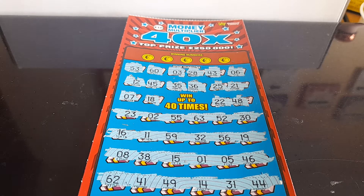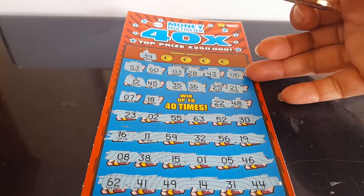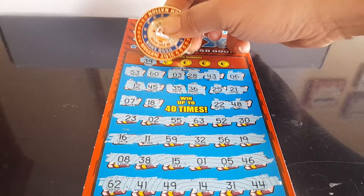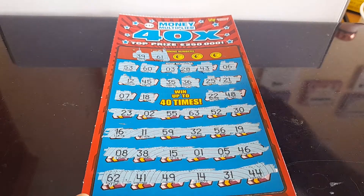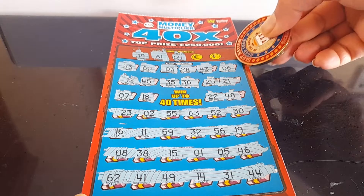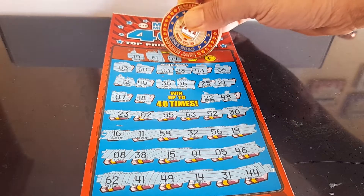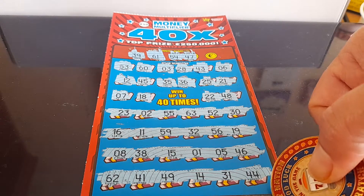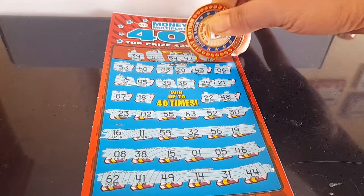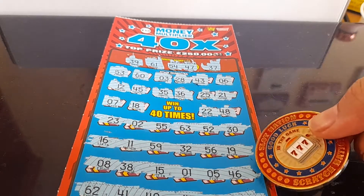Let's see our winning numbers. First number: 39. Next: 61. No. 54. No. 54. Next: 47. No, I don't think so. Last chance: 37. No. So that's not a winning ticket.